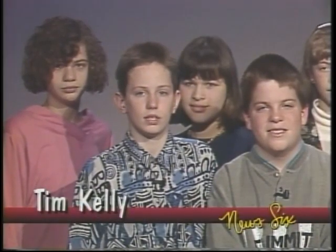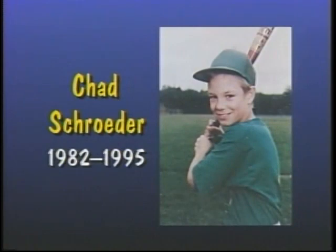The sixth graders of Holgate Middle School wish to dedicate this news program to the memory of our friend and classmate, Chad Trader. We miss you, Chad.